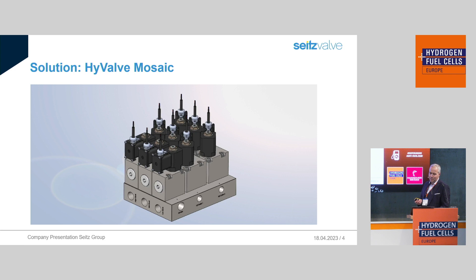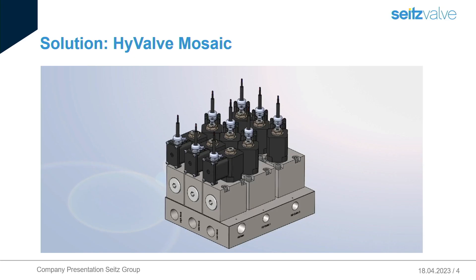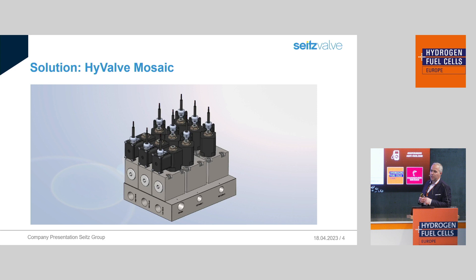Let me introduce you through it. The first thing you see here is the base plate, in which all piping work within the system's boundary is united. The hydrogen is guided through the various holes. The solenoid valves are flanged with four screws. The normally closed solenoid valves, as seen here, are pilot-operated valves with an integrated check valve.